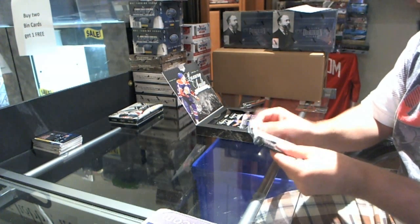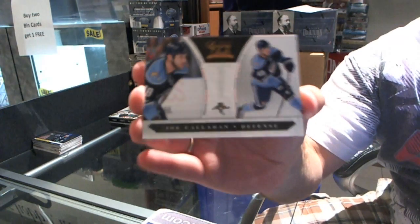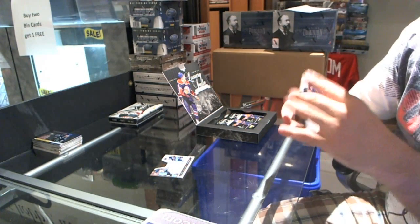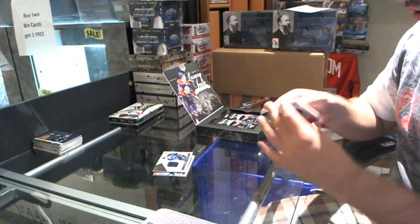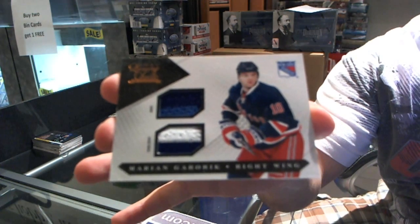Alright, let's get up some crazy cards here. Starting with a Joe Callahan for the Florida Panthers, number 899 rookie. For the St. Louis Blues, number 599, T.J. Oshie jersey. And for the New York Rangers, number 150 jersey and prime jersey, Marion Gabryk.